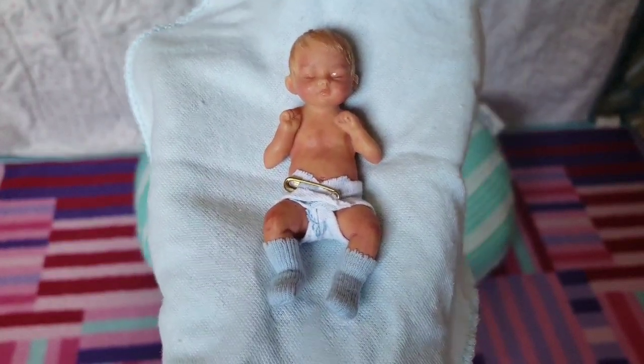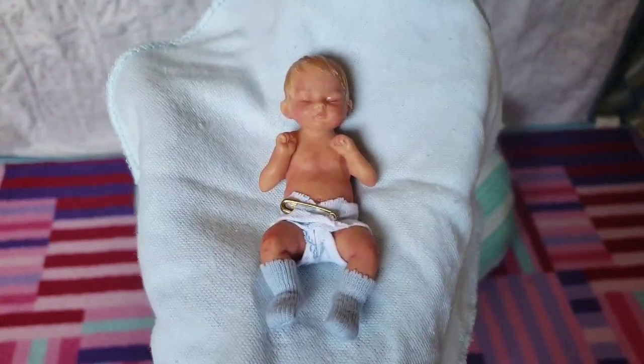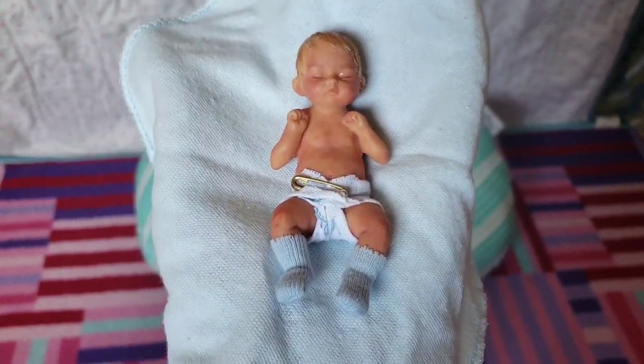So guys, this was my entire collection. I hope you enjoyed this video. If you did, go ahead and hit that like button. Also subscribe so you can join our doll family and hit that notification bell so you never miss a new video. Thank you guys so much for watching and be blessed.